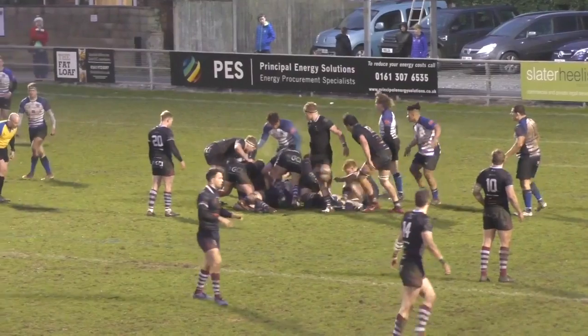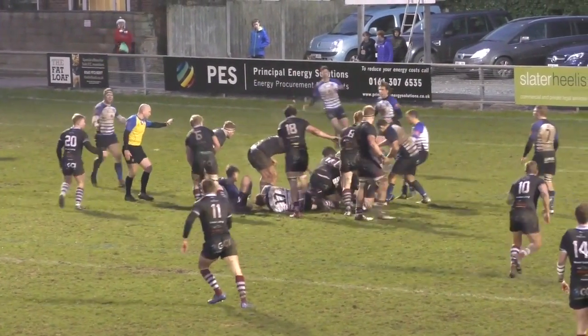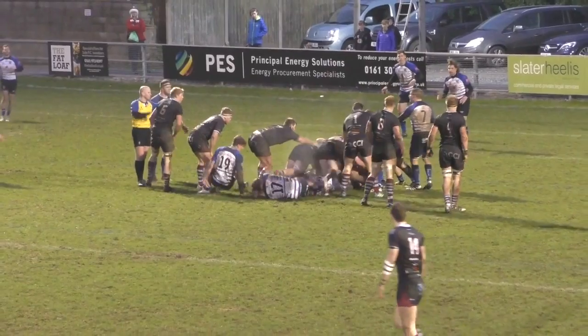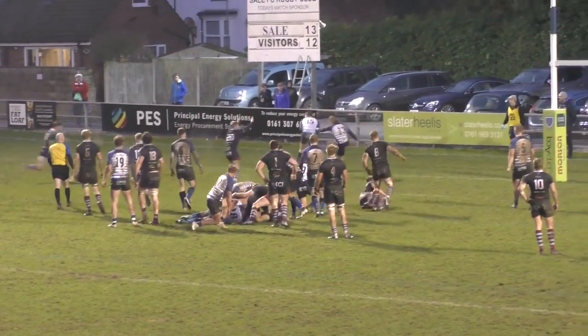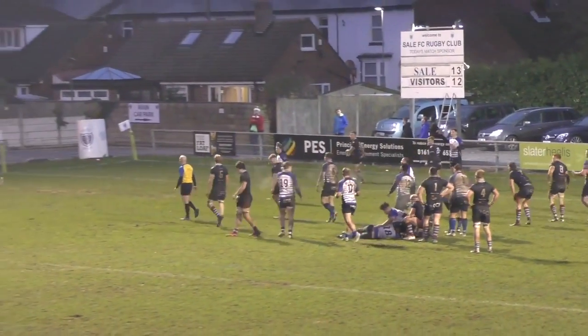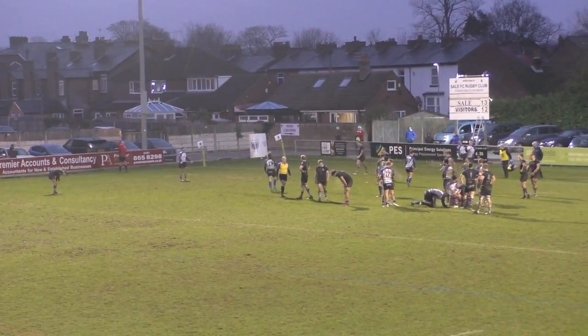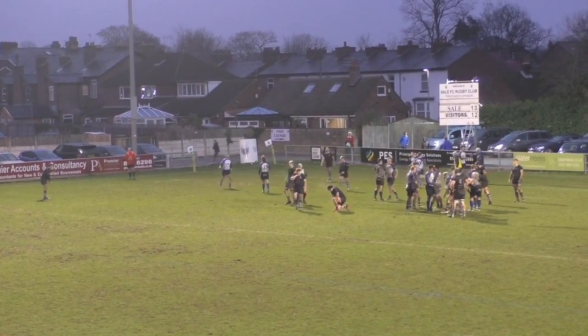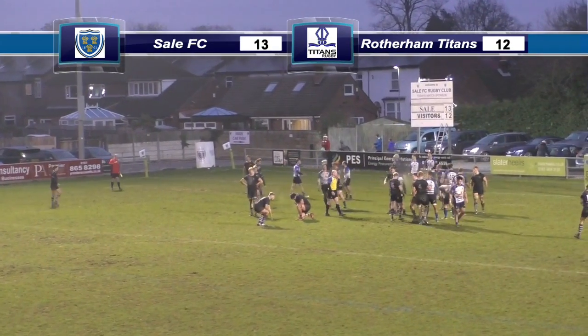Rotherham keeping the ball tight. Sale seems to have turned over — knock on by Keyes, Sale have the ball back, they managed to win it back. Knock on by Rotherham at the back, and Bradley has it for Sale under his own post — boots the ball out. Is that the end? Yes! Yes it is! Sale hold on! Sale 13, Rotherham 12.